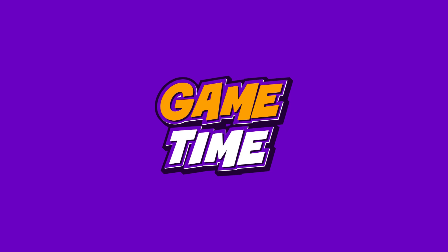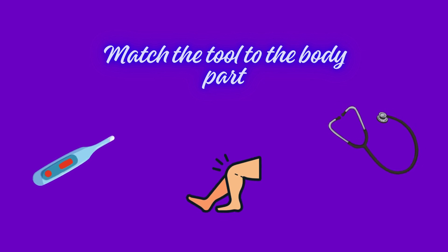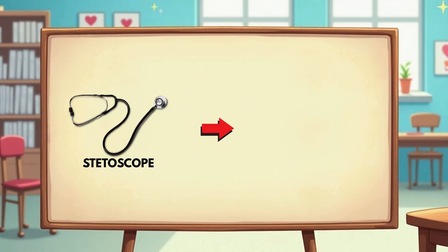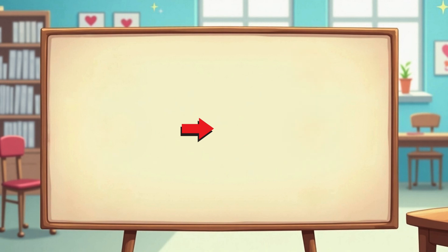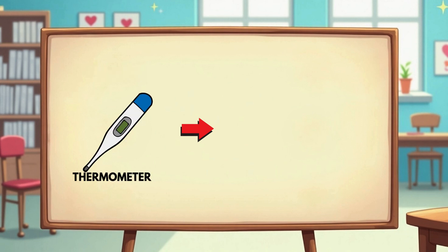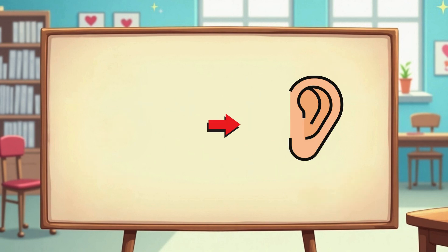It's time to play the Dr. Tools game. Are you ready? Let's match the tool to the body part it helps. What does the stethoscope listen to? That's right — your chest, to hear your heartbeat. What do we use to check your temperature? The thermometer, for your armpit, forehead, or mouth. Which tool helps the doctor look inside your ears?